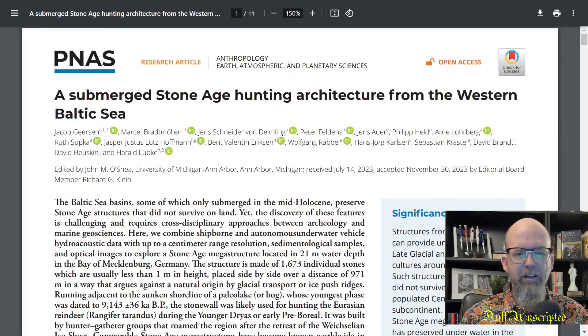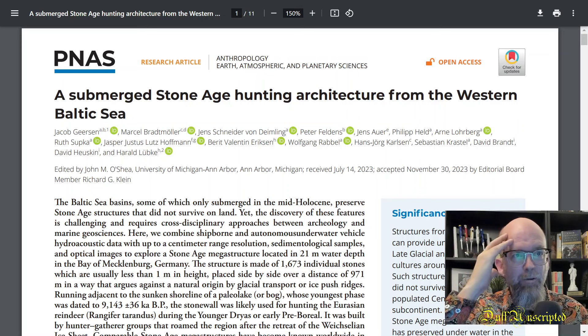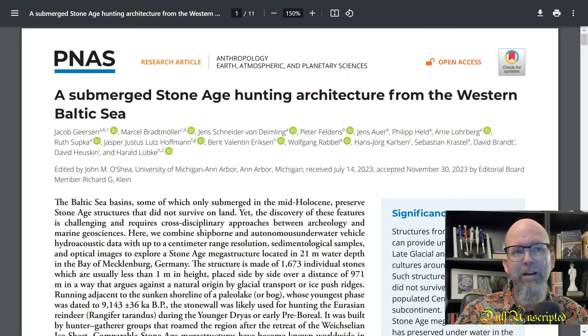A submerged Stone Age hunting architecture from the Western Baltic Sea. They found a hunting structure made of stones from the Stone Age in the Western Baltic Sea — underneath the ocean. They were doing scans of the bottom of the sea and found something that didn't seem natural, seemed designed. There was a line of stones, and in this paper they work through a bunch of hypotheses, trying to come up with every possible natural explanation. They pretty much eliminate every possible natural way it could have happened and conclude the stones were purposely put into these positions.